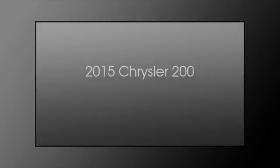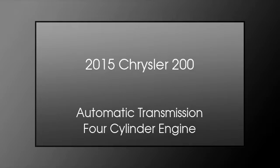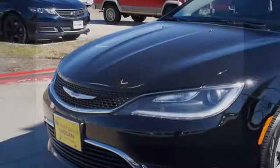This is a 2015 Chrysler 200. This car has an automatic transmission and a four-cylinder engine.